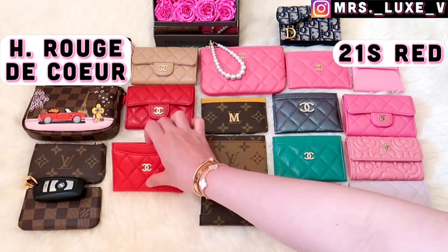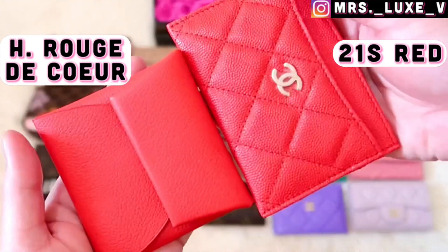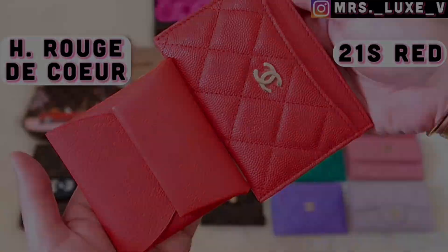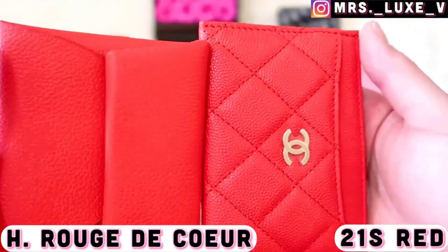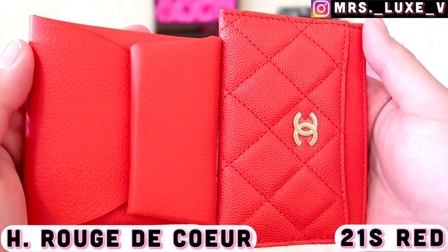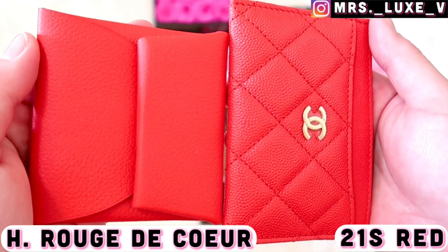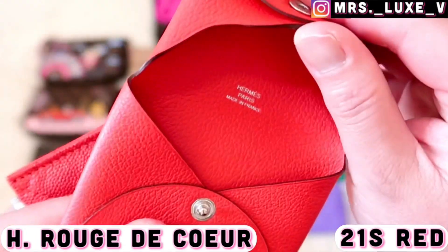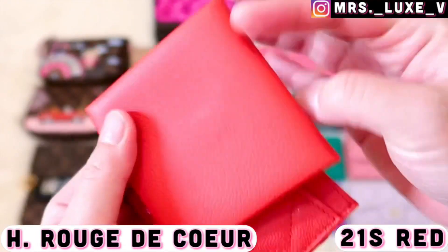Now let's compare my red Hermès Bastia in ever color calfskin leather with palladium plated snap closure with my Chanel 21s red flat card holder. I believe they're quite similar in shade — like a chili red pepper. I'll let you be the judge of that too!